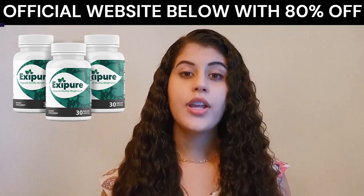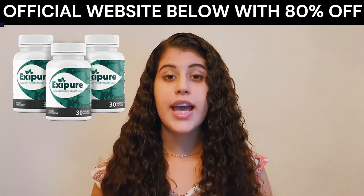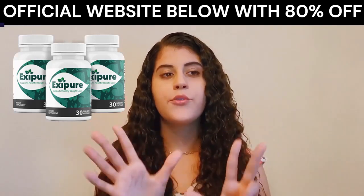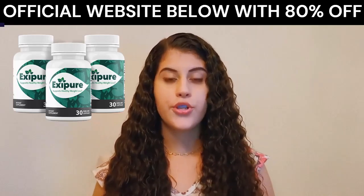The newfound root cause of your unexplained weight gain. Inside every Xpure capsule, you'll find 8 clinically-proven ingredients that increase calorie-burning adipose tissue.